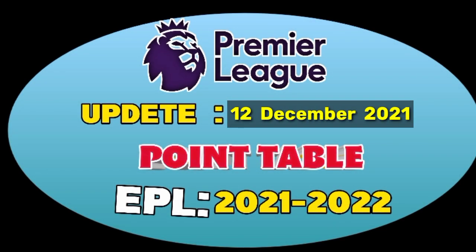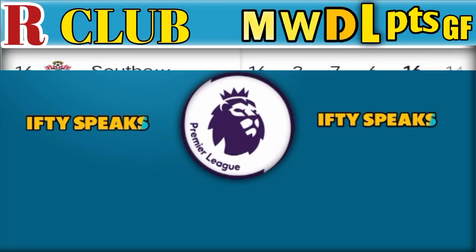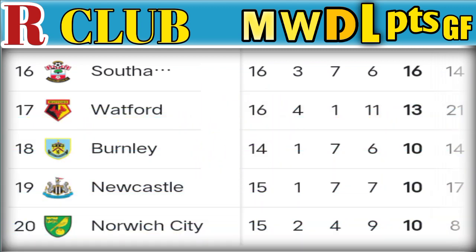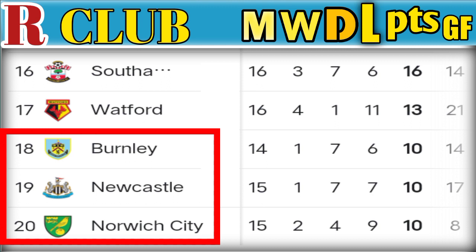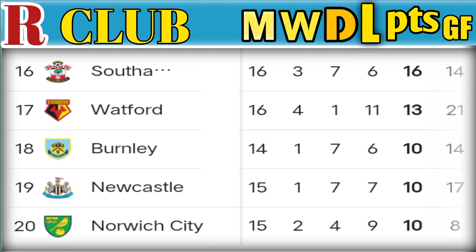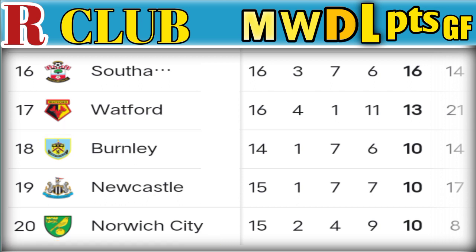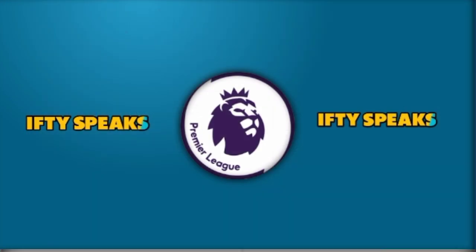English Premier League Point Table, 12 December 2021. Number 16: Southampton, played 16 matches, 16 points. Number 17: Alford, played 16 matches, 13 points. Number 18: Burnley, played 14 matches, 10 points. Number 19: Newcastle, played 15 matches, 10 points. Number 20: Norwich City, played 15 matches, won 2, drew 4, lost 9, 10 points.